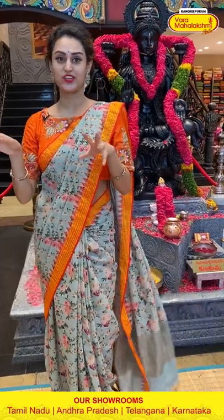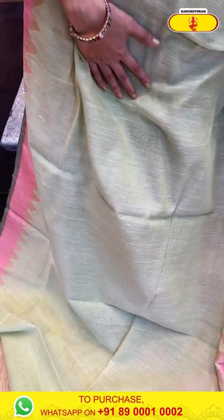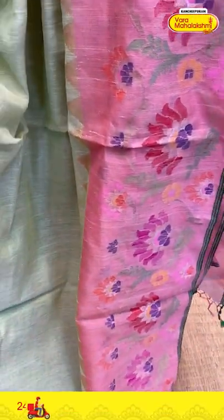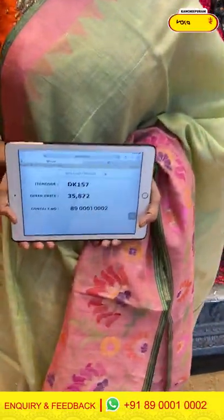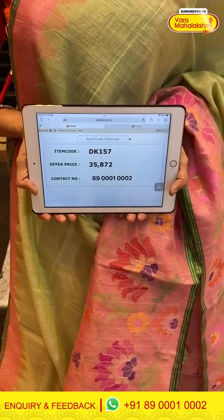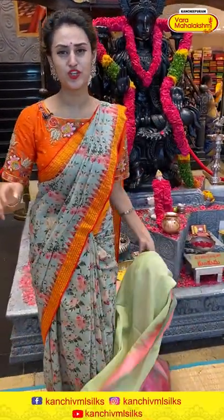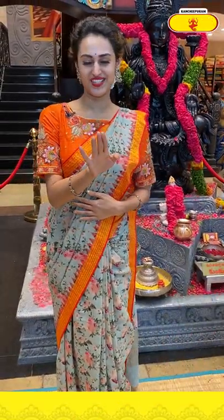Moving on to the last beautiful saree of this collection — in the combination of a lovely light pista green. The body is completely plain. The border has a beautiful minakari design with lotus, florals and leaves. The pallu has got a beautiful khadi pallu. The blouse is a beautiful self blouse. The code is DK157 and the price is ₹35,870. To buy this, take a screenshot and ping us on 8900-1002.